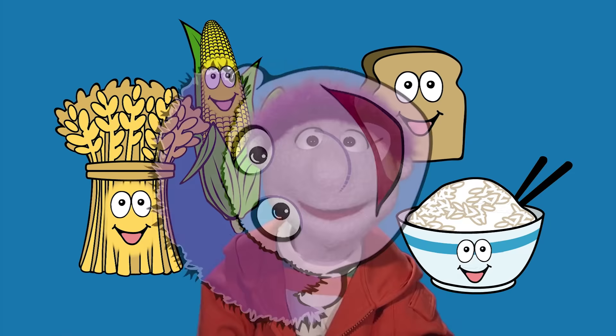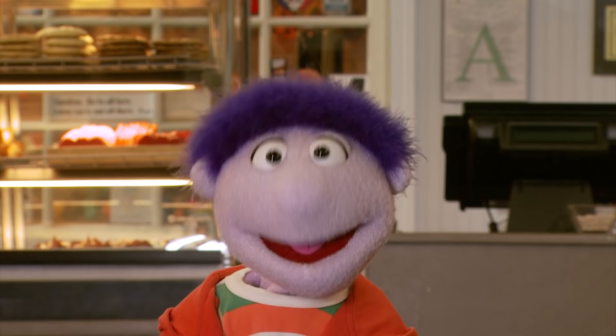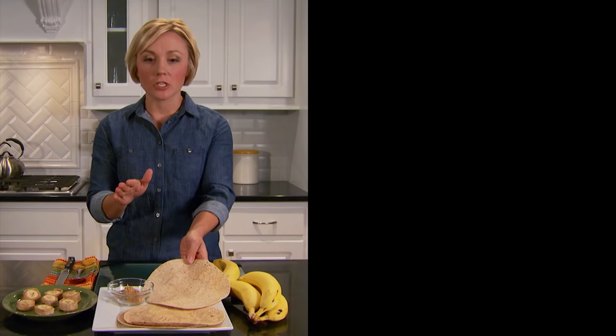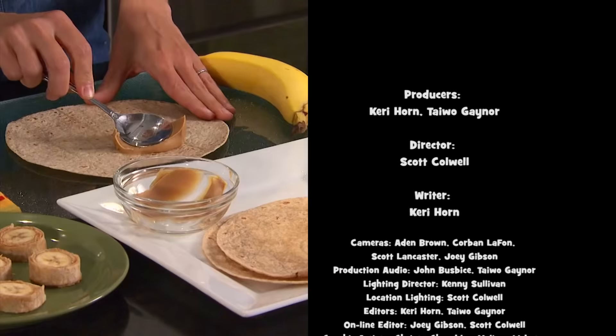Well, who knew that whole grains were in so many of the foods that we love? This has been Ed Said with a message for your head. There's no excuse — put it to use. Bye. Go to the recipe section of my website where Rebecca Turner will show you how to make a banana wrap with a whole grain tortilla.